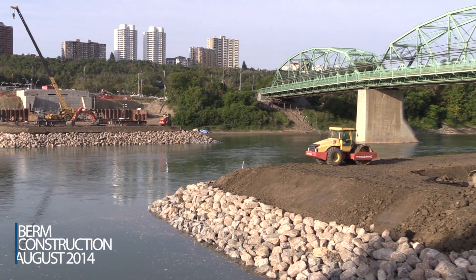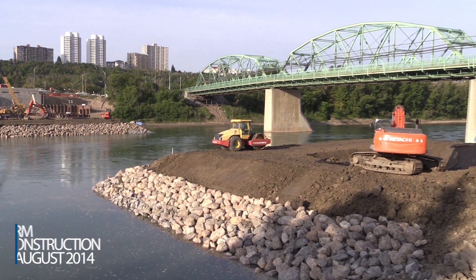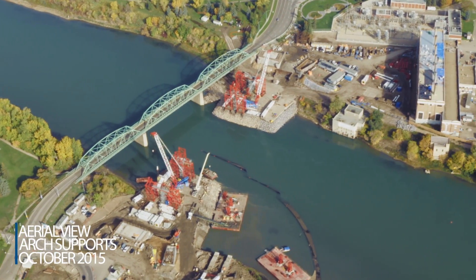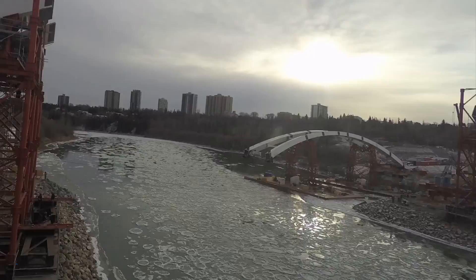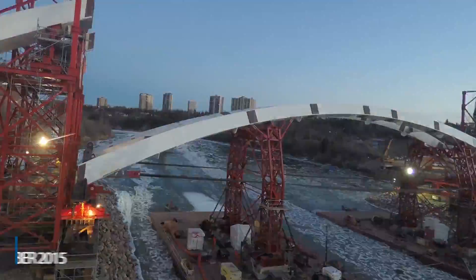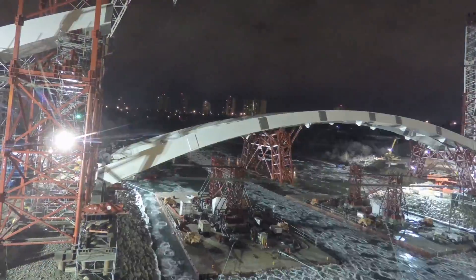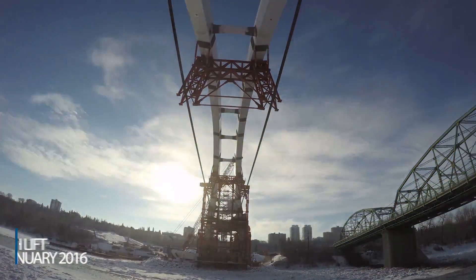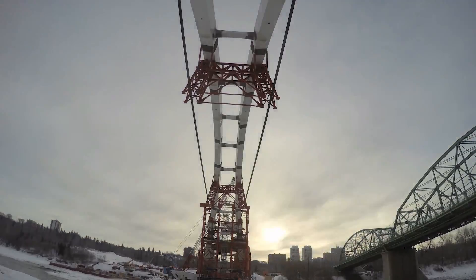The Waltherdale Bridge project is a $155 million dollar project. It was started in 2009 and construction started in 2013. The big part of this project obviously is the large arches. It's a through arch bridge that's going to carry traffic from the south side to the north side of Edmonton.